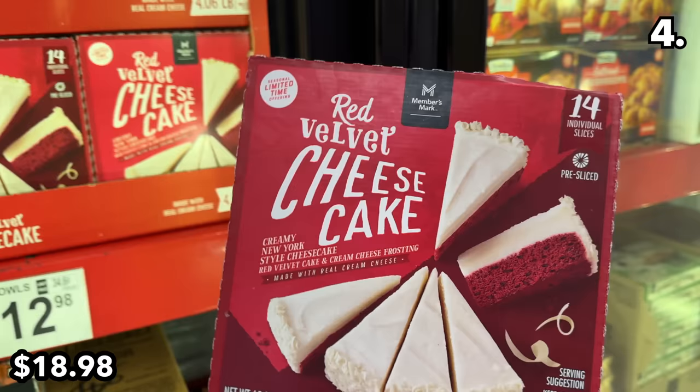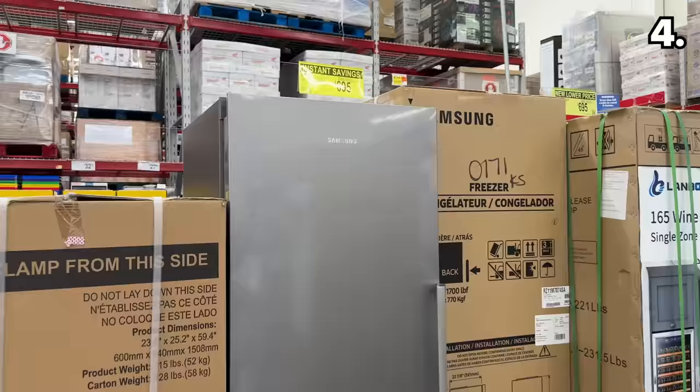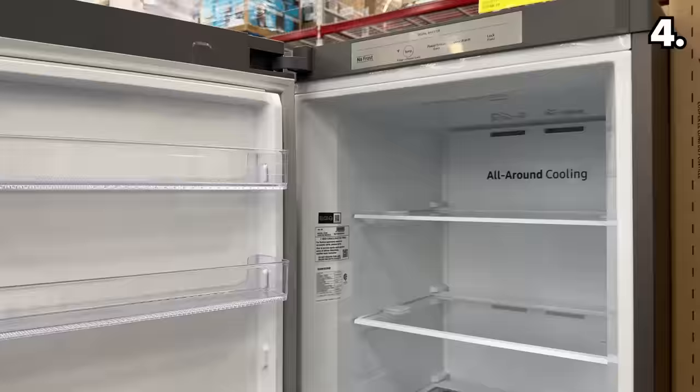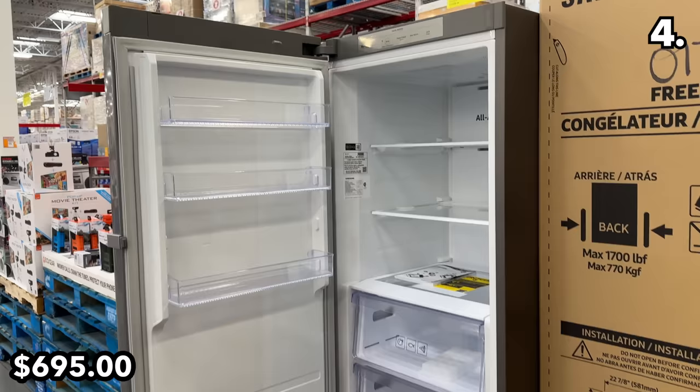Brand new at $19, this four-pound box of New York-style red velvet cheesecake works out to 14 individual heavenly slices — well worth the price of admission. This is spectacular. And if any fellow holiday hosts need extra fridge or freezer space, this 11-cubic-foot convertible freezer from Samsung is a stainless steel steal — it's $100 off and $695.